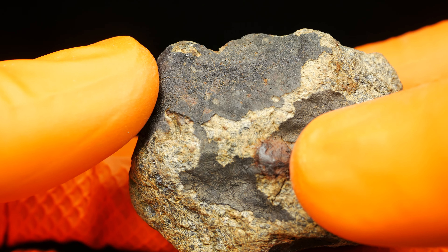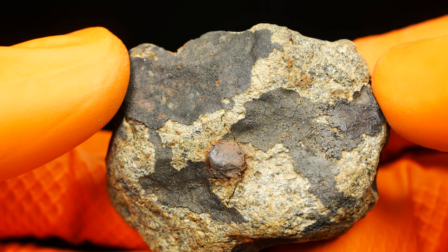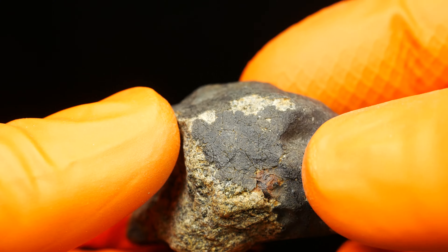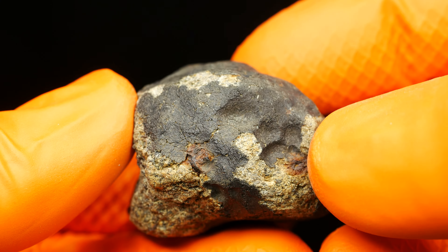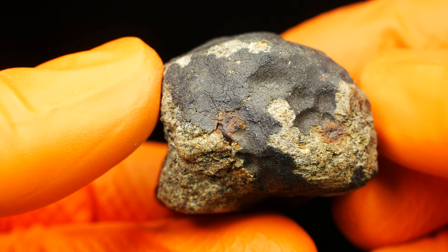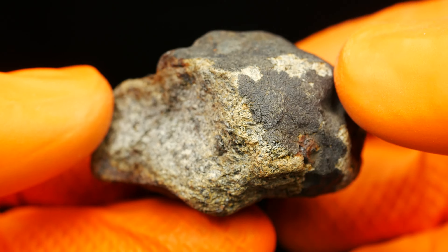There are a lot of iron inclusions — like here, here, and also here. The rusty spots are the metallic inclusions.